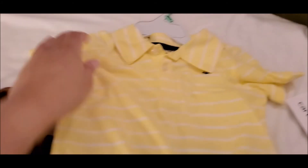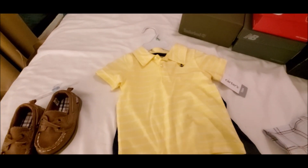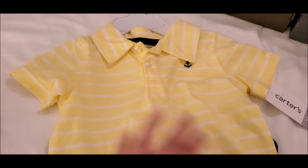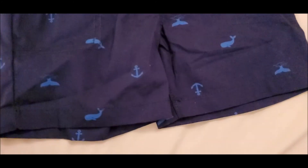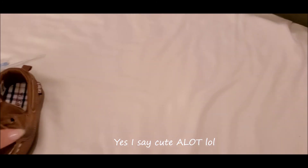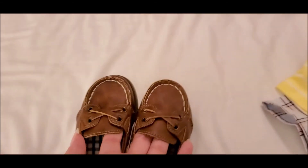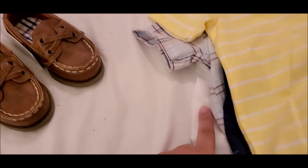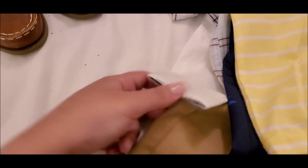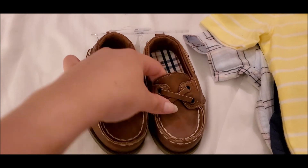Look at that guys, so cute — especially for the summer, it's gonna look so cute. Then this last item was actually from my dad, he bought it for Levi. It's a two-piece set with cute shorts. And actually the last item we got Levi is these cute shoes. I think they'll go with either this outfit or the other one we got, but either way it's gonna look so cute on him.